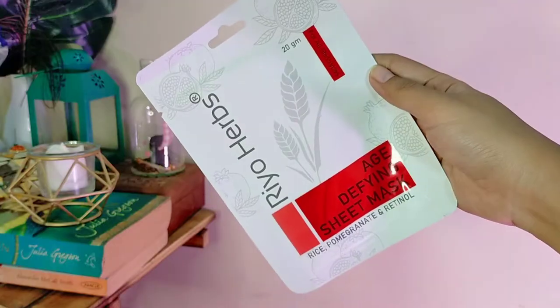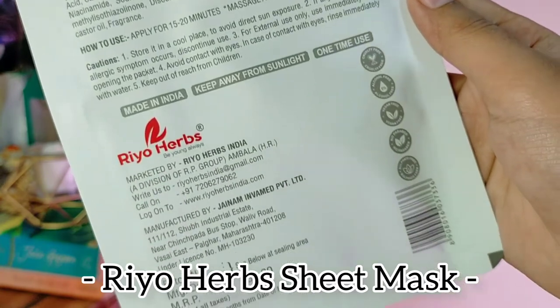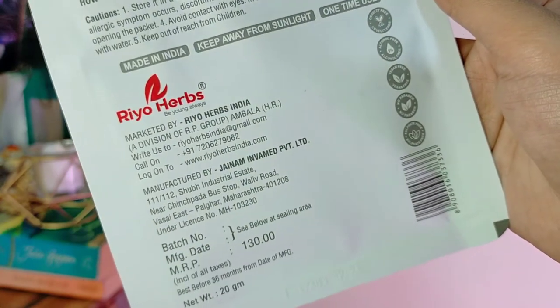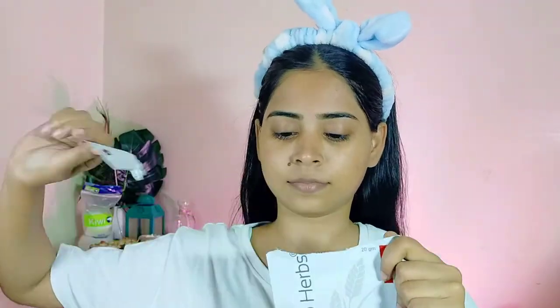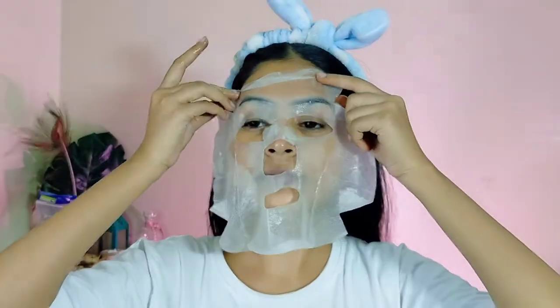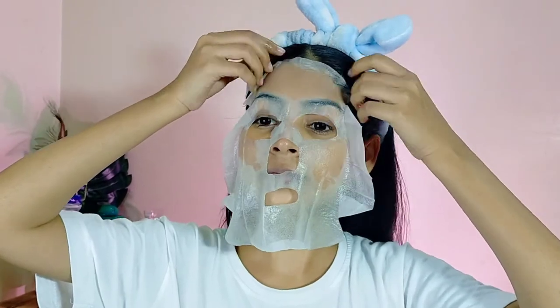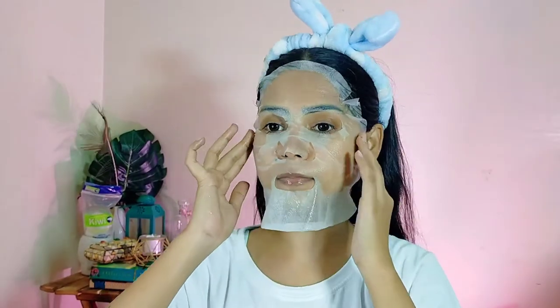For the sheet mask I am using Rio Herbs Age Defying Sheet Mask. I am 26 years old and I have started noticing some fine lines around my lip area and around my eye area, so this is something that I need the most right now. If I had to do good skincare, the sheet mask could not be left out.